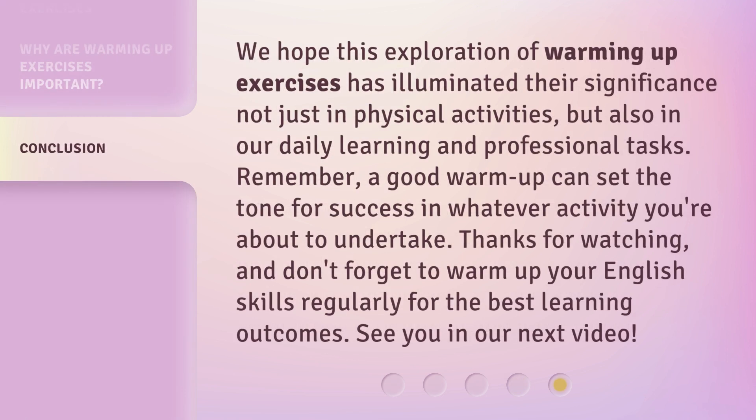We hope this exploration of warming up exercises has illuminated their significance, not just in physical activities, but also in our daily learning and professional tasks. Remember, a good warm-up can set the tone for success in whatever activity you're about to undertake. Thanks for watching, and don't forget to warm up your English skills regularly for the best learning outcomes. See you in our next video.